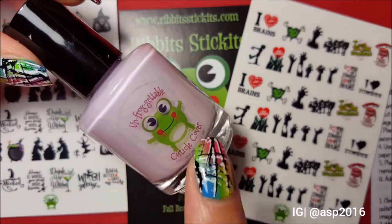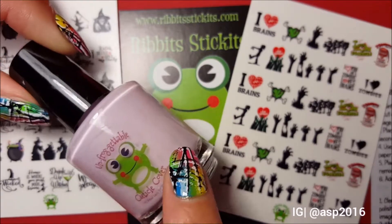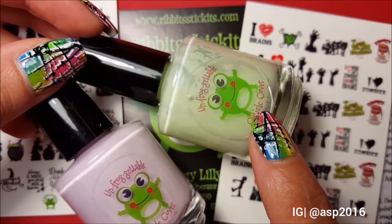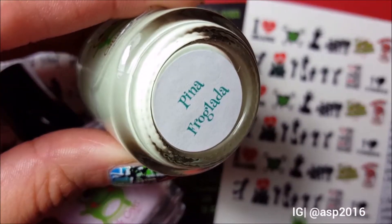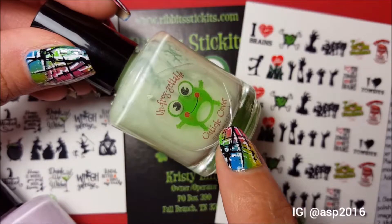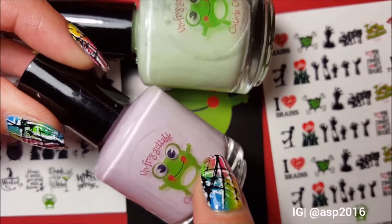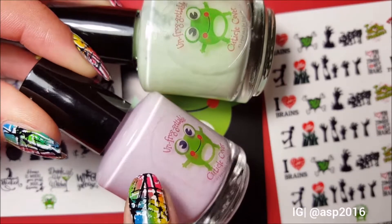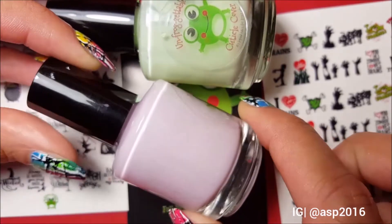I got the scent Apple Mulberry, and there's one more reason behind me getting this scent — it's the color. If you've seen my previous videos, you know I mostly use the mint green cuticle cover in the scent Peanut Froglada, which I think has retired by now. I also have the cuticle cover in Feeling Froggy, which is Christy's signature scent. When I saw on her Instagram that the Apple Mulberry would be in a beautiful dusty plum shade, I just went for it.